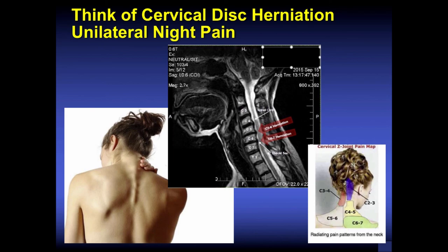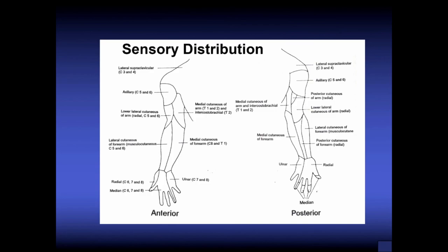In older individuals, think about cervical disc herniation causing arm and shoulder pain. Oftentimes this is excruciating night pain — more of a nerve pain. In an older individual without a specific mechanism of injury who doesn't want to move anything, think about a herniated disc. C5-6 and C6-7 are the most common levels of herniation. Do a good sensory and motor exam, know your dermatomal patterns, get a plain x-ray of the cervical spine, consider an MRI scan, and refer appropriately.